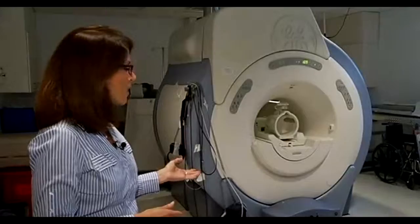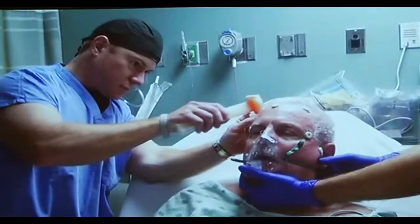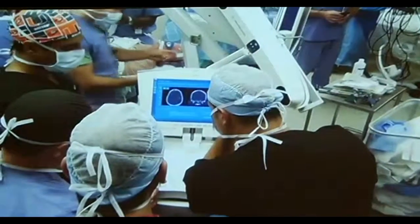The laser procedure is actually performed here in an MRI room, not an operating room. Only one stitch is needed to close the tiny opening into the brain. The very next day after the procedure, Mr. Jambeck left the hospital.